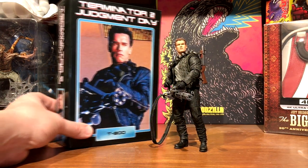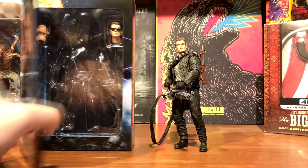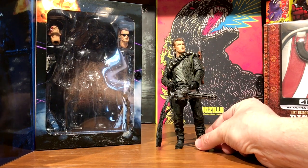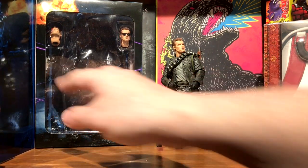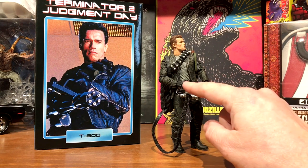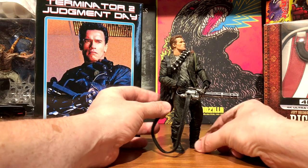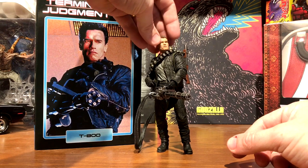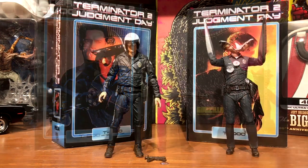The Ultimate T-800 from Terminator 2 - I wish the regular face looked a little better; I might swap it out. The damaged head and the sunglasses head look very good, but he didn't have sunglasses on when he went to the window with the minigun. He also comes with the lever-action shotgun and a 45 pistol, but the minigun is what sold me on this figure. The handle is a little flimsy, so be careful taking it in and out of his hand. The ammo bag hangs loose on his shoulder and there's a grenade launcher slung over the other shoulder.